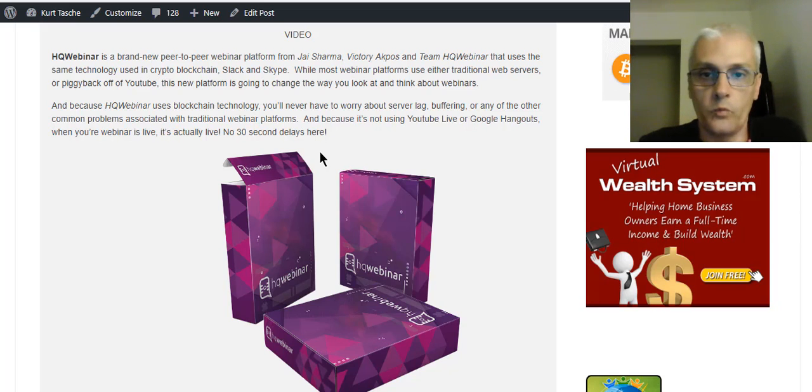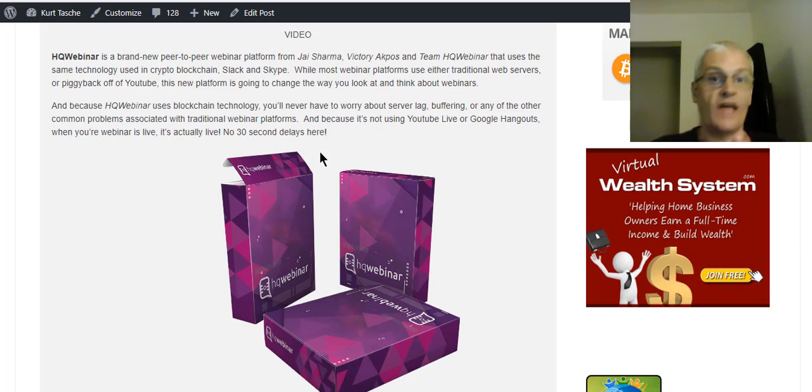HQ Webinar has a lot of different features, but the most powerful is the decentralization — no need for a third-party server. As long as at least two nodes or two computers are on the network, your webinars will never go down.